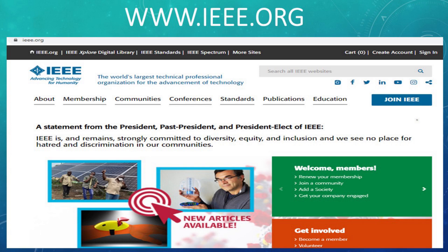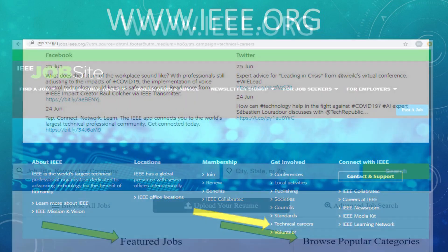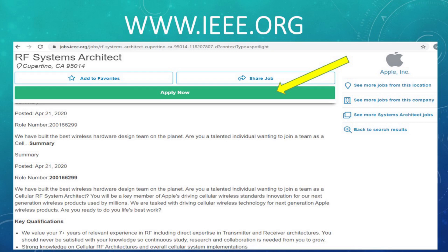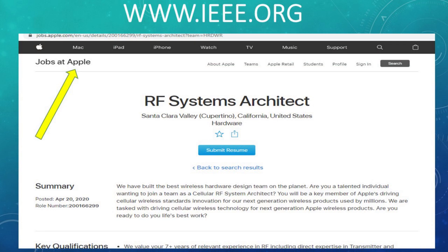Our next site is the Institute of Electrical and Electronic Engineers, IEEE. This is a very large global organization, so there are lots of great positions. It's not easy to find the jobs from the main page — go all the way to the bottom, and under Get Involved you'll see a small arrow that says Technical Careers. Once you click that, it takes you to their job site where you can browse popular categories or look at available jobs. The position I chose was an RF Systems Architect in California, which happened to be with Apple. Clicking Apply Now prompts you to enter your email and then takes you directly to the company's website.